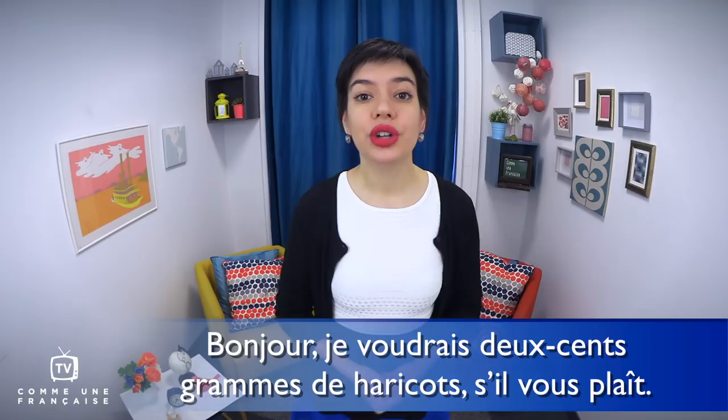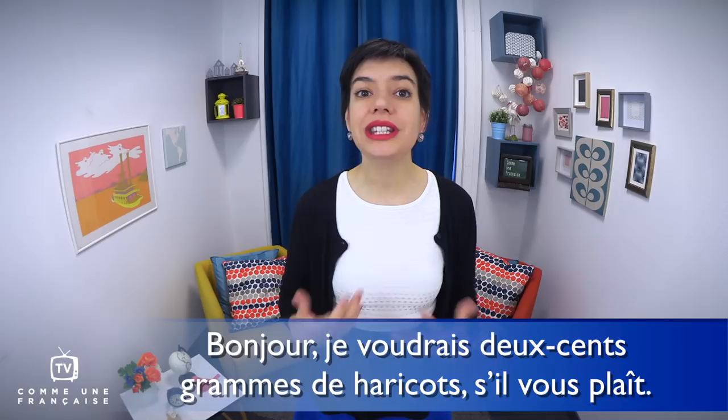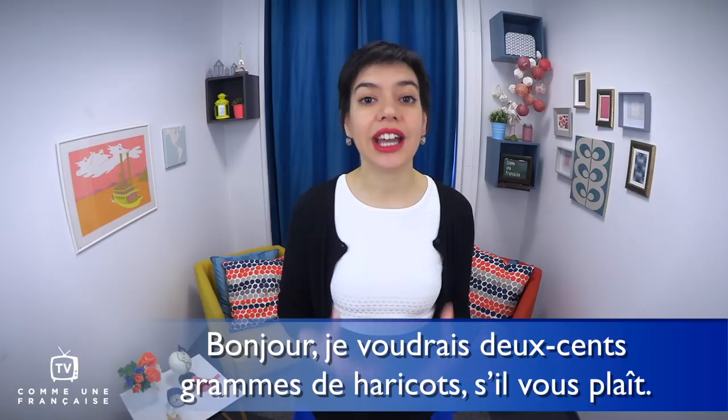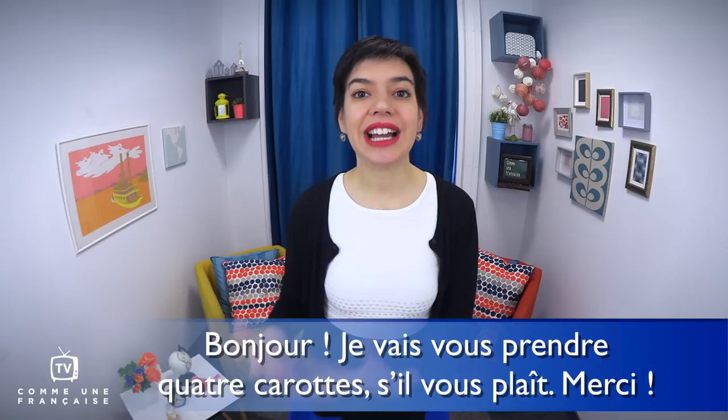Some vegetables are bought by weight. For example, you can say: 'Bonjour, je voudrais 200g de haricots, s'il vous plaît' — hello, I would like 200g of beans, please. Note the structure: je voudrais is the conditional, not the future — the future would be je voudrai without an S. Je voudrais with an S is the polite way to ask for things to buy in France.